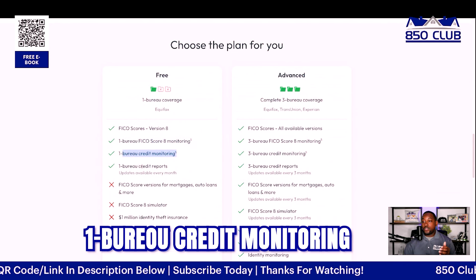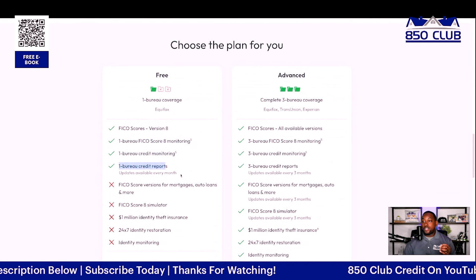So to summarize the free plan: you get a FICO Score 8 from one bureau, one bureau credit monitoring, and one bureau credit reports. And what's great is that there's no credit card required.